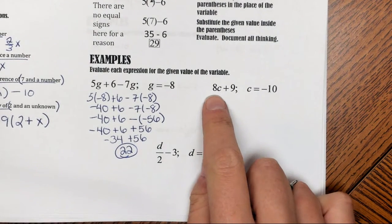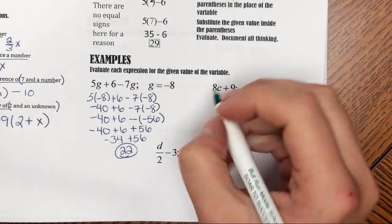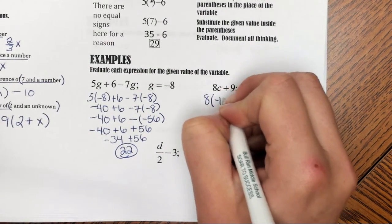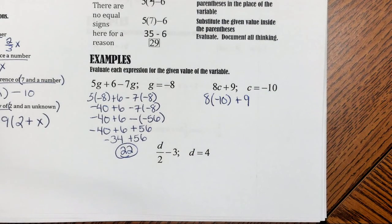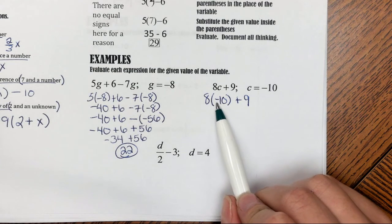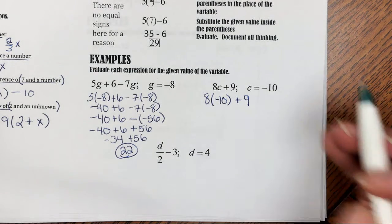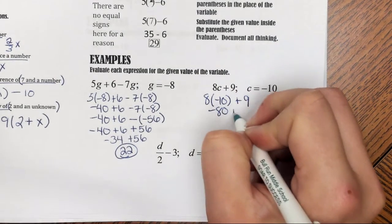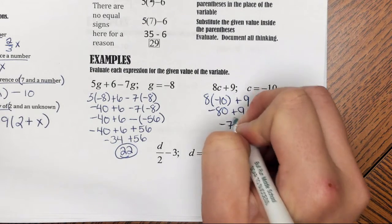Next example: I have 8c plus 9 and I'm going to replace c with negative 10. So I have 8 times negative 10 plus 9. Notice I'm substituting in with parentheses around the number — very important, especially when you have a negative sign. This tells you this is negative 10, not 8 minus 10. So 8 times negative 10 is negative 80, and then negative 80 plus 9 is negative 71 for my final answer.